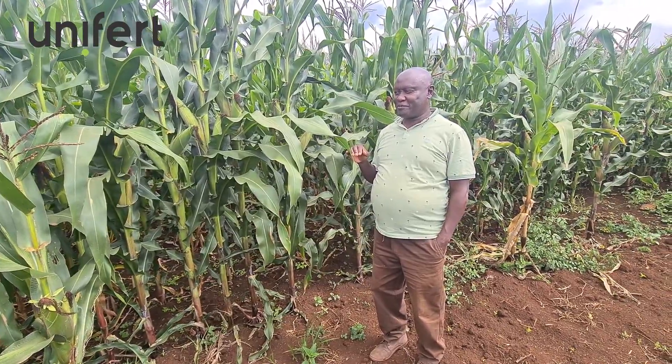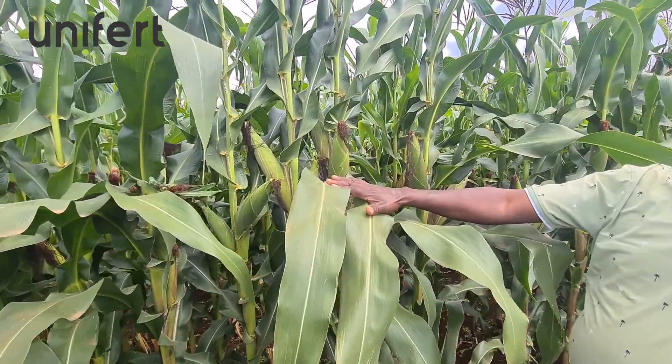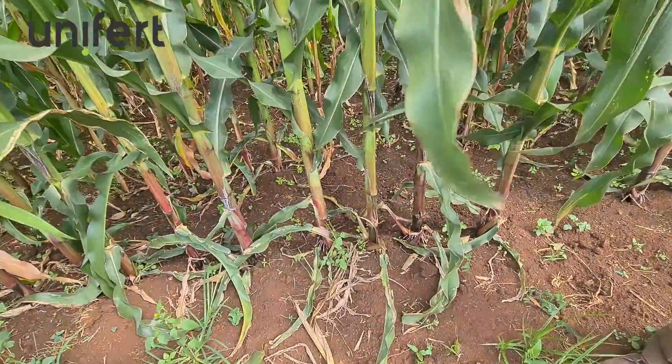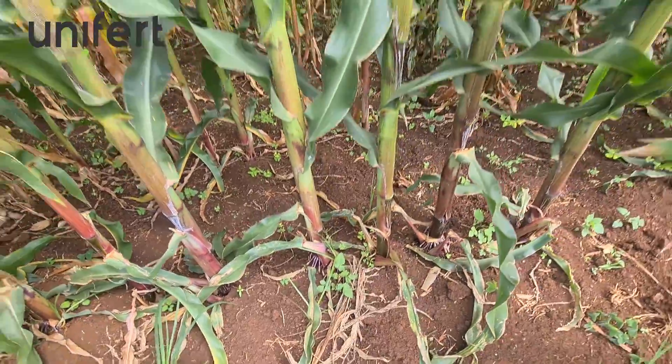We were very much impressed. Look at the cobs — it's a double cob. Look at the roots; the roots are well developed. Look at the prop roots and the vigor of the plant.